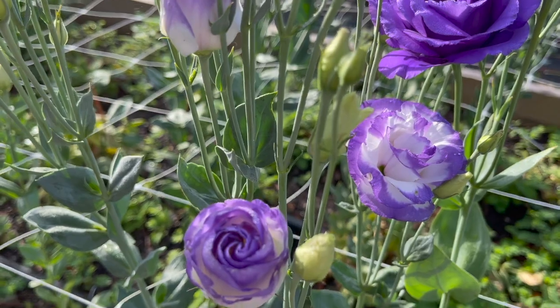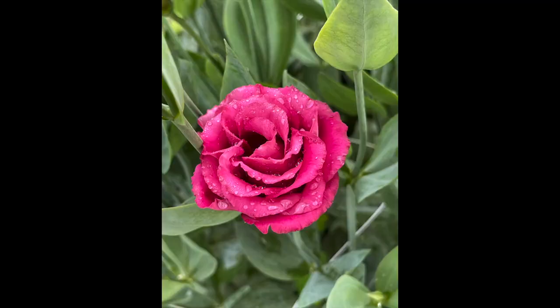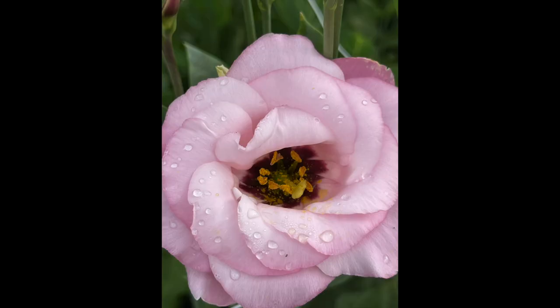I grew a ton of the beautiful purple and white picotee, the rose-colored, creamy white, yellow, champagne — I had several colors to choose from and about 600 Lisianthus plants. Now I order my Lisianthus plugs in. If you've ever tried to grow Lisianthus from seed, you'll turn gray waiting on them. They take forever to germinate and forever to grow large enough to even transplant into the field.